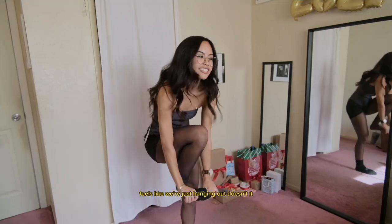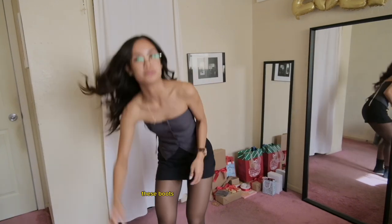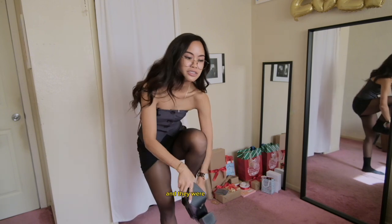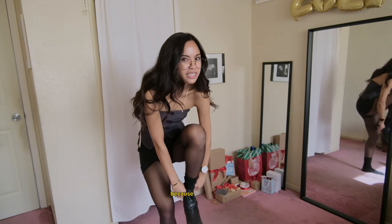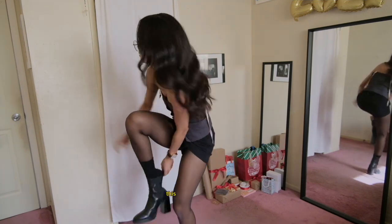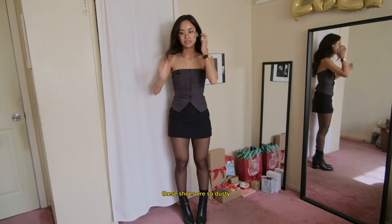It feels like we're just hanging out — you're just helping me pick my outfit. A higher sock. These boots are kind of a bitch to get on. Chelsea boots from Nasty Gal — they're genuine leather and were on sale. I haven't worn them in forever because, you know, I prioritize walking. It'd be easier if I could sit down. These shoes are so dusty right now.